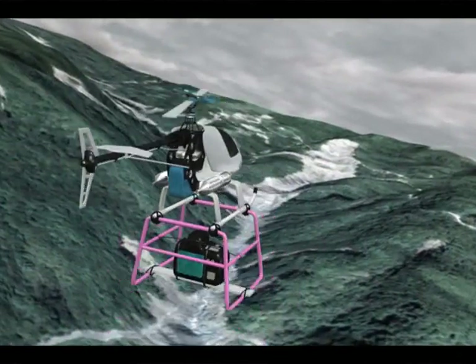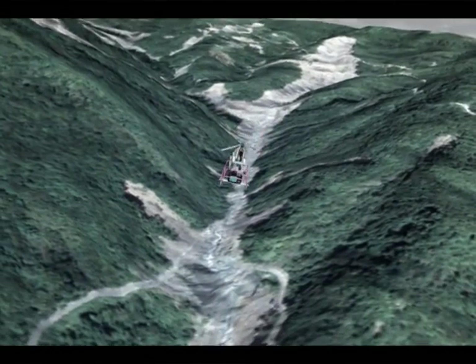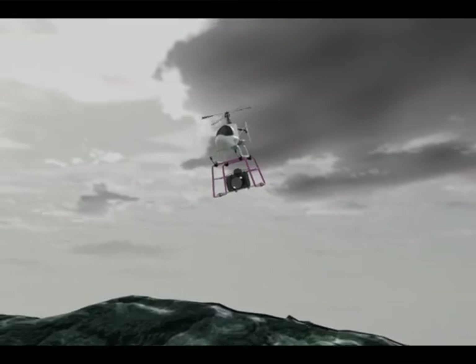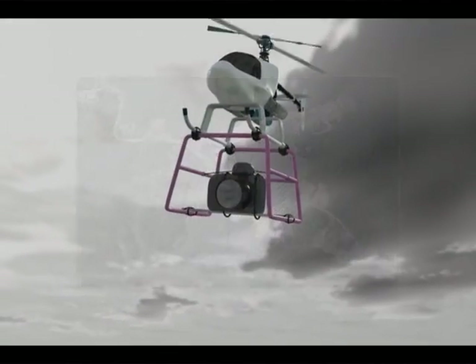A remotely piloted vehicle has high mobility and the ability to carry out aerial surveys immediately after a disaster strikes, providing disaster information. Thus, it is suitable for the investigation of small areas.